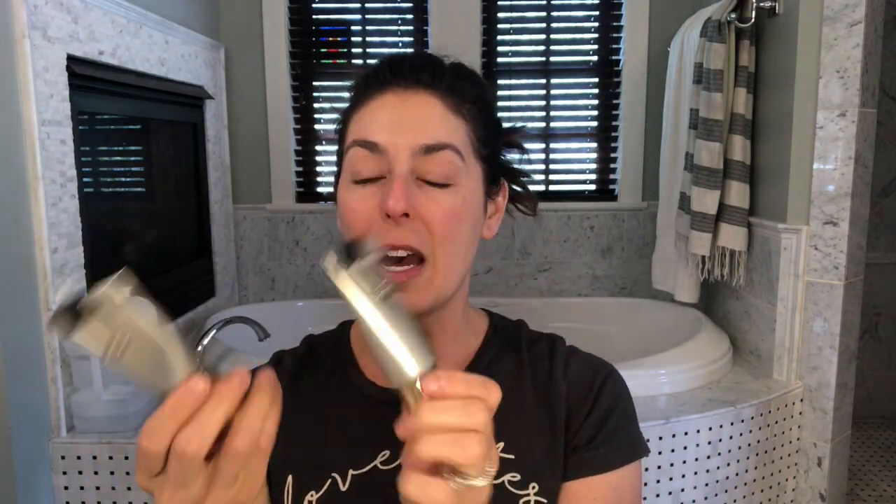I'm starting with the Beautycounter Dew Skin. I actually have two different colors and I've used quite a bit of both — I roll them down and use clips to hold them. I mix the two colors: the lighter one is number two and the darker one is number three. I'm just going to mix these together in my hand and apply all over. The Dew Skin is a moisturizing SPF that provides a little bit of coverage.